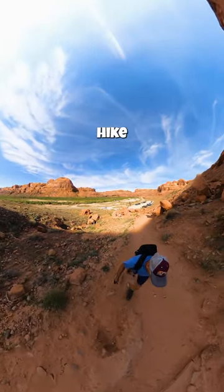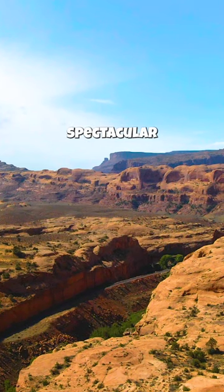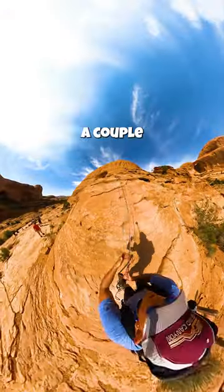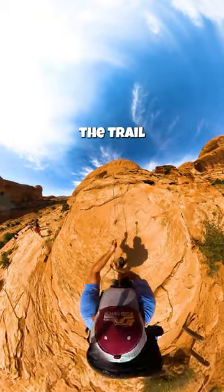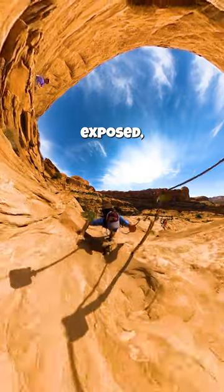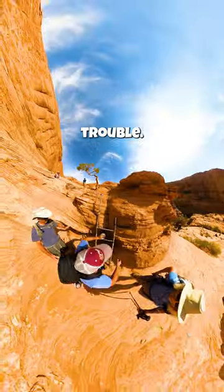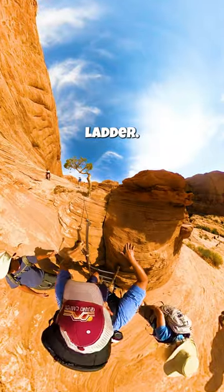It's a mile and a half hike with a 330 foot elevation gain that offers spectacular views. There are a couple small sections of the trail that include safety cables, because it's a little exposed. But most people will be able to pass this section without trouble. There's also a very convenient ladder.